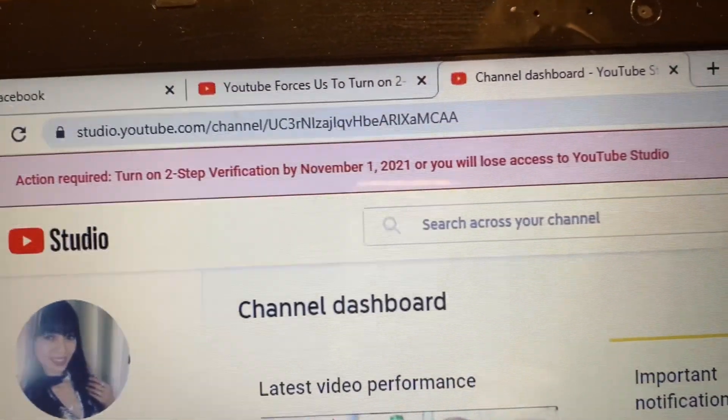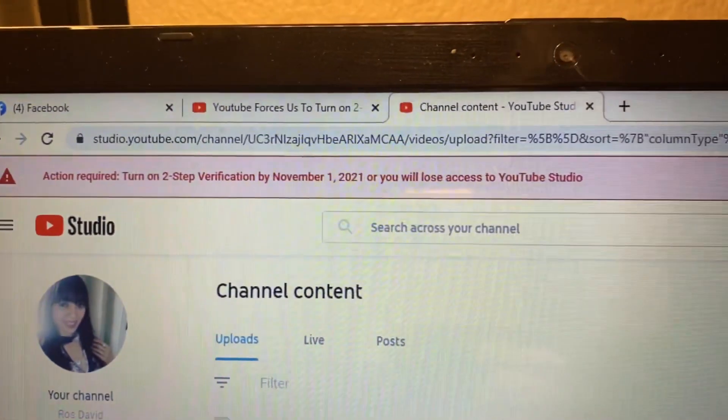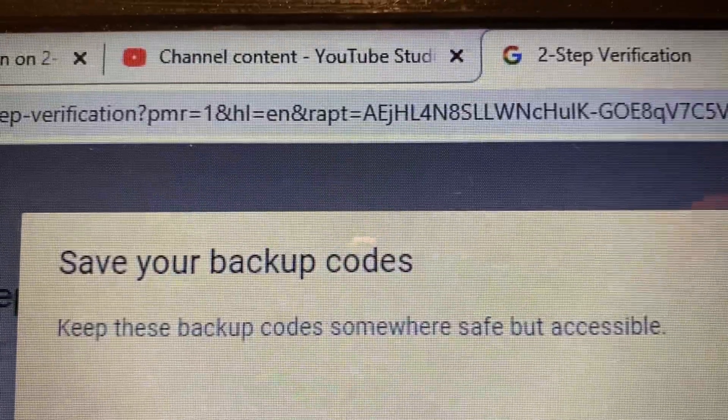Of course we want to be safe and protect our YouTube channel. Thanks for watching this video — don't forget to subscribe, like, and share. Bye for now, I'll see you guys on my next vlog.